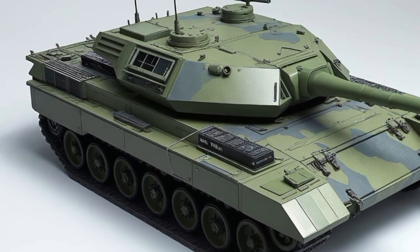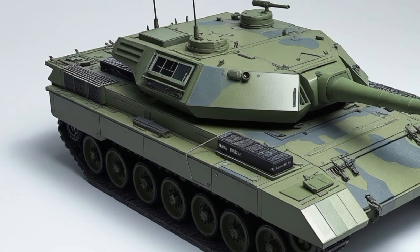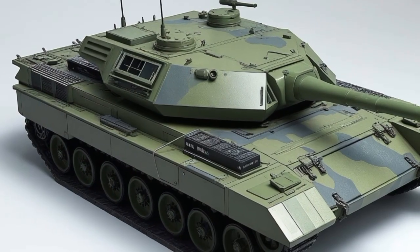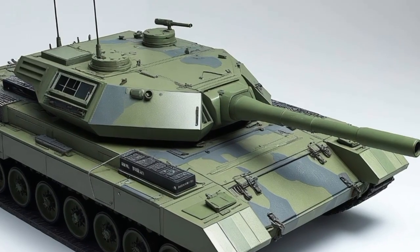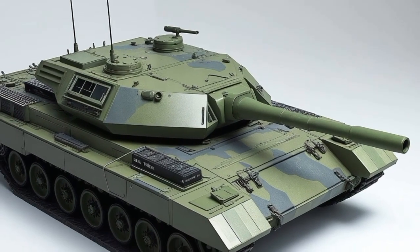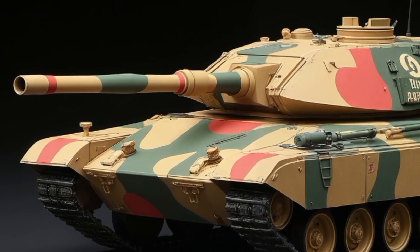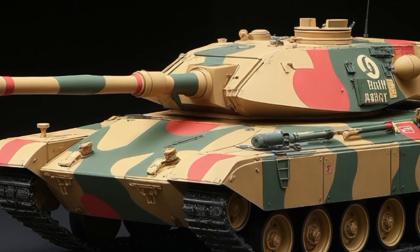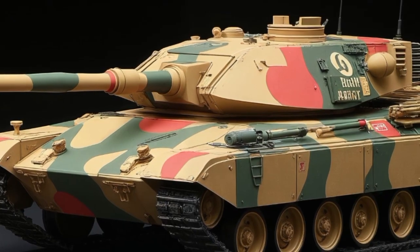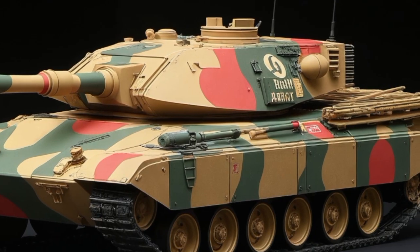This tank features a continuously variable transmission, or CVT, which is practically unheard of in the armored vehicle world. It allows for smooth power delivery and enhances the tank's ability to navigate difficult terrain without jerky transitions or excessive wear on the drivetrain. For us at Car Review, this is where automotive tech and military innovation really meet. The engineering precision that goes into a CVT capable of handling this kind of torque and weight is seriously impressive.